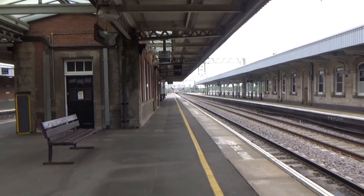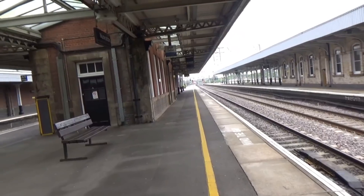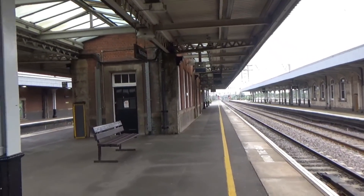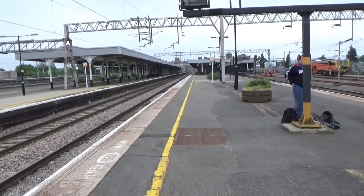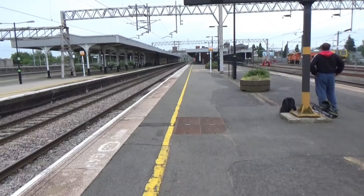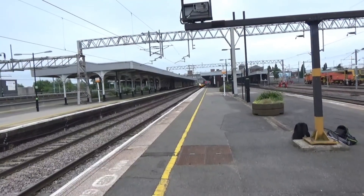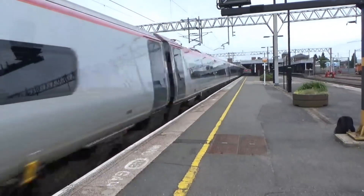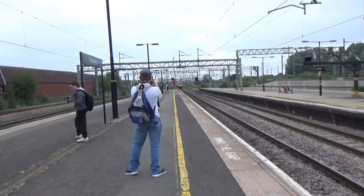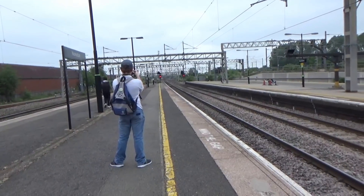That's a Virgin Trains service to Manchester Piccadilly from London Euston. You have to guess — but it's Manchester Piccadilly because Glasgow comes at a certain time and so does Liverpool, so the rest in between will be Manchester. Passing now is a Virgin Trains service from London Euston to Liverpool South Parkway, calling at Stafford, Crewe, Runcorn, and Liverpool South Parkway. That was 390 157.